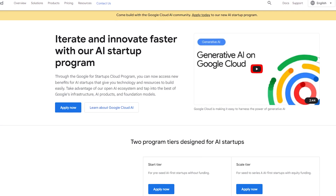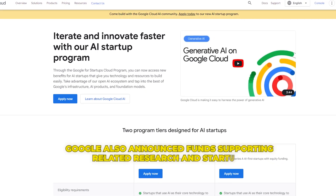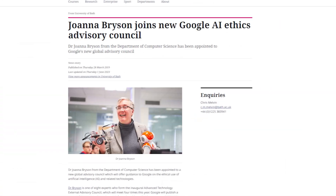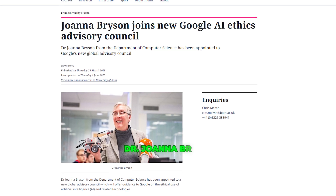To promote responsible AI development, Google also announced funds supporting related research and startups. They are even launching an independent advisory committee with ethicists like Dr. Joanna Bryson.